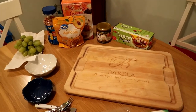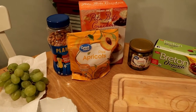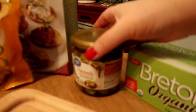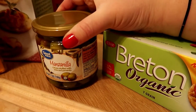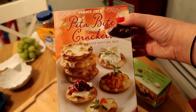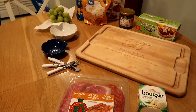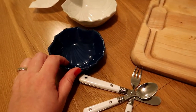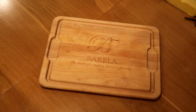A couple of other things we like to add: some type of fresh fruit — usually grapes — a nut of some sort, so we have honey roasted nuts, dried fruit like dried apricots, and olives. We switch those up — sometimes green olives, sometimes manzanilla. Of course you need crackers; I try to do two different kinds — a seven grain and pita bite crackers, both from Trader Joe's. For accessories, mini utensils and two little bowls for condiments are a nice touch.